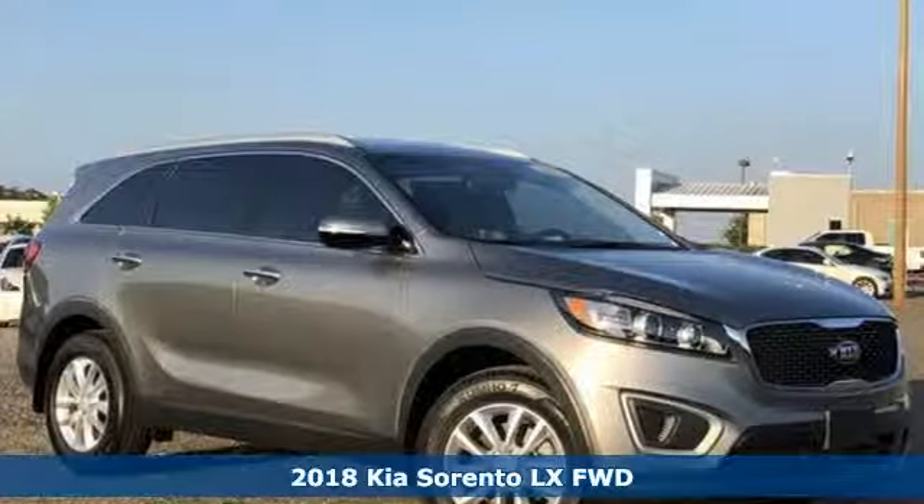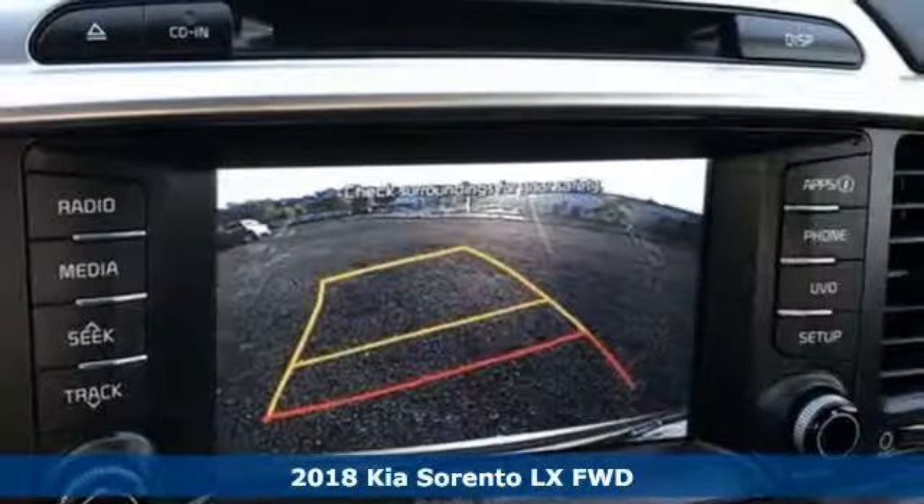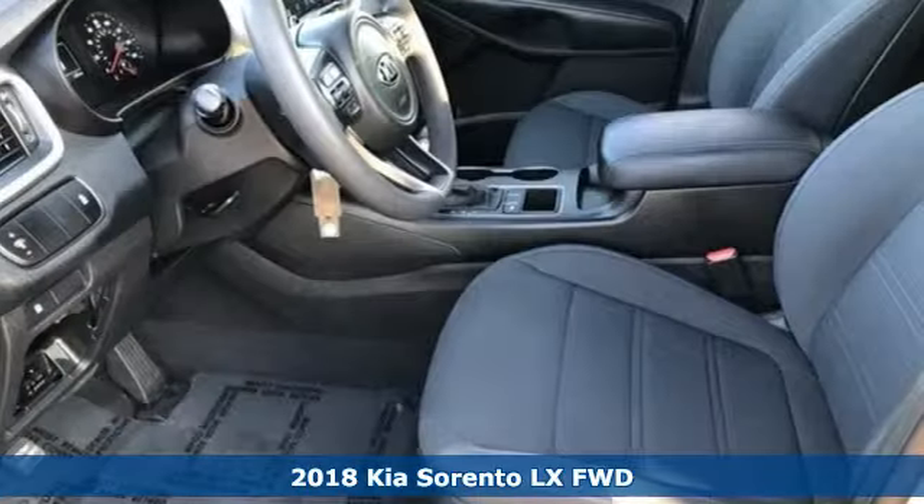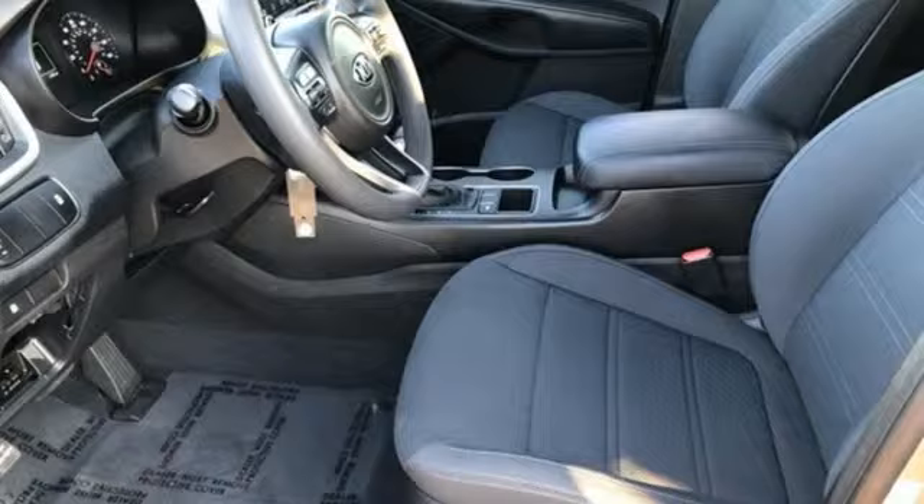It's a 2018 Kia Sorento. Your life requires you to be adaptive, and your vehicle should be too. This Sorento is the perfect fit for everything you need it to be.